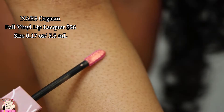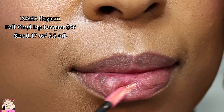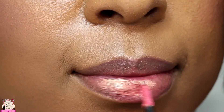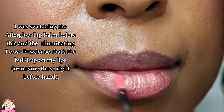Hey guys, we're going to be checking out the new NARS Orgasm Full Vinyl Lip Lacquer. This is $26 and you're getting 0.17 ounces of product. The shade is described as a peachy pink with a golden shimmer. It's a very vivid, very pigmented lip lacquer in the shade Orgasm.